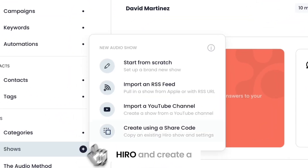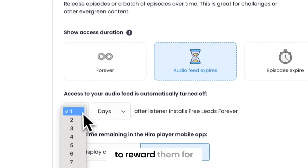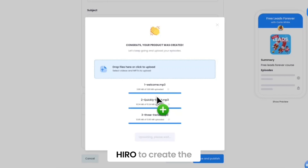I go into Hero and create a new show, add in some gamification to get people to listen and reward them for taking action. Then I take my audio content, drag it into Hero to create the show — and done.